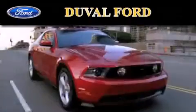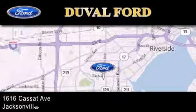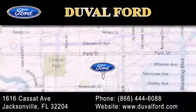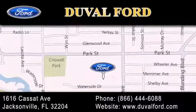Duval Ford is located at 1616 Cassett Avenue in Jacksonville. Our goal is to exceed all of your expectations to ensure that you'll return for future visits. We'll see you next time.